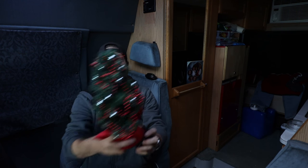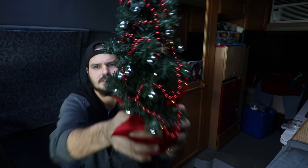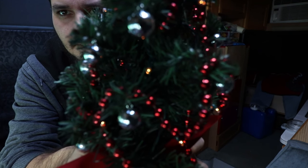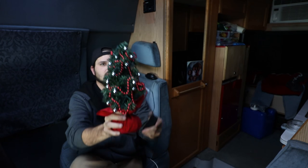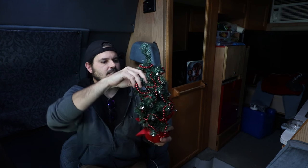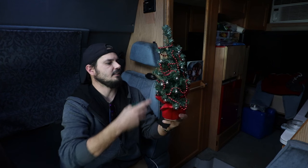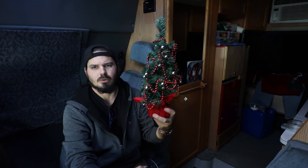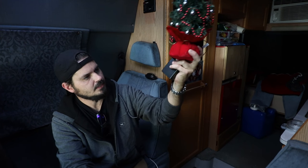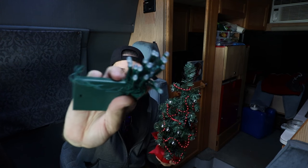I'm going to be upgrading the lights on this little Christmas tree. There are still batteries in here — you can see it all lit up. I bought this last year for Christmas and had it in my trailer. I got the lights all strung in and then I realized they're the regular old incandescent lights running on batteries, and they don't last very long — they kill the batteries pretty quick. So I found these LED lights.